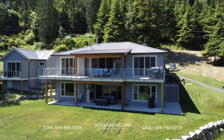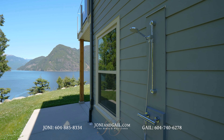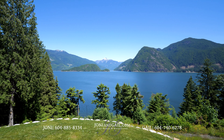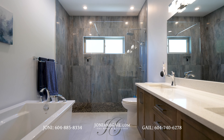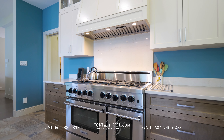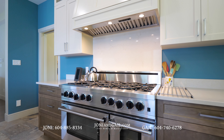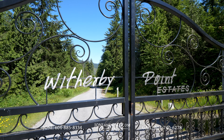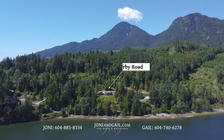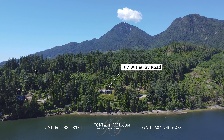A nature lover's paradise, 107 Witherby Road is the Sunshine Coast's best combination of finishes, location, and views. The only thing more extraordinary than your surroundings are the gorgeous finishes and thoughtful choices throughout the home. Properties in this gated waterfront community are rarely offered for sale, so don't wait. Hurry and call Joni and Gail today before this one passes you by.